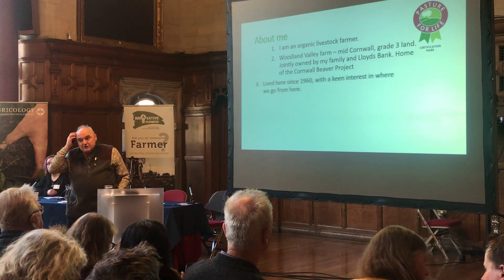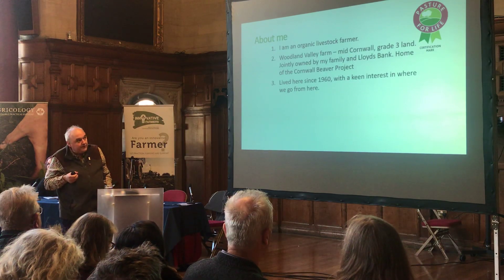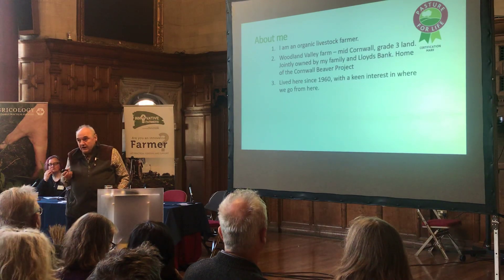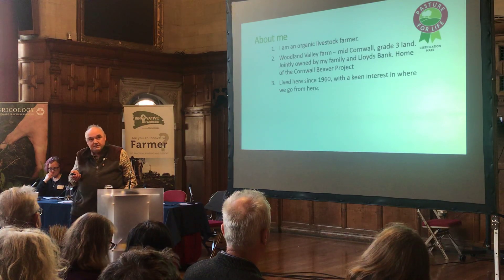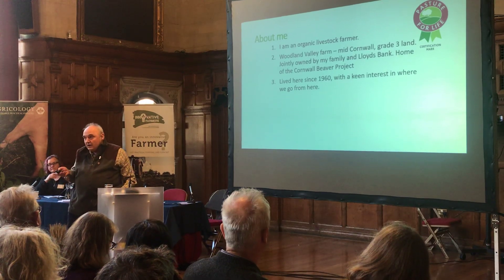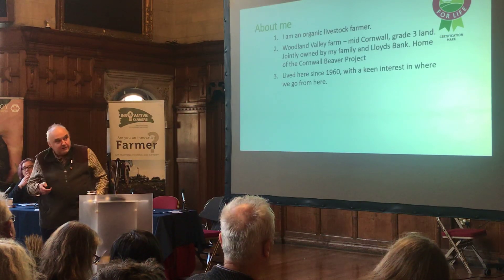I've got a really keen interest in where we go from here. Something I've been very interested in — and I'm glad Andrew brought it up — was the carbon audit. We've been looking at that for 10 years or so now, and it fundamentally changed the way we farmed. We think we've gone nearly as far as we can with managing our soil and pasture, and now we want to try and up the ante by getting more trees planted.